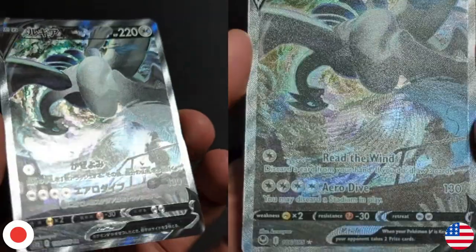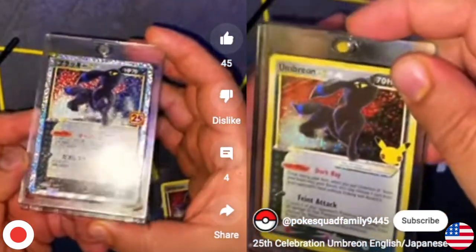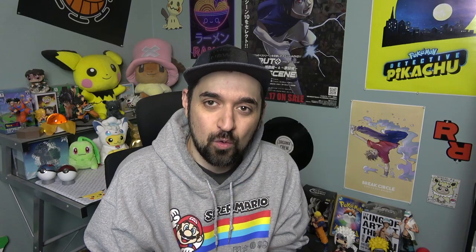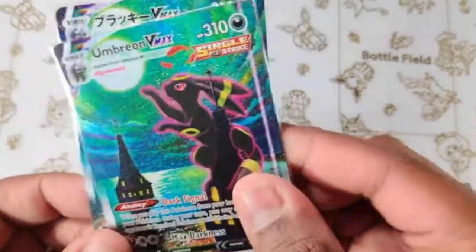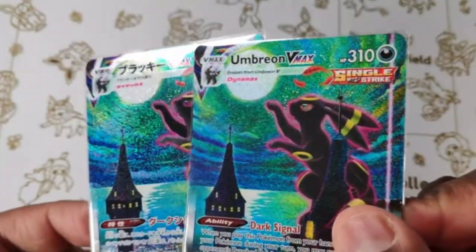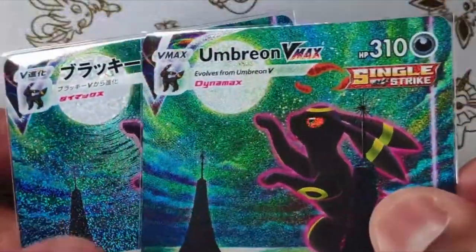Another reason Japanese Pokemon cards are sometimes more desirable is their better quality and better holo patterns. Comparing Japanese holo patterns to English ones, the Japanese patterns are often a lot cooler, more vibrant, and more unique. The English version can feel plain and simple, while Japanese feels very cool, unique, and high quality. For example, comparing the English Moonbreon to the Japanese Moonbreon — the Japanese one looks a lot cooler.